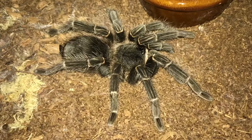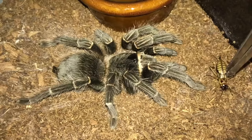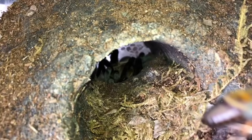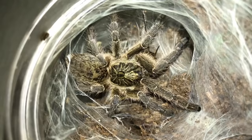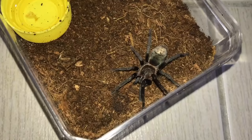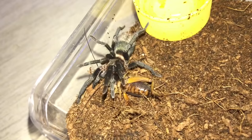Here's my big Lasiodora parahybana, the Brazilian Salmon Pink Bird Eater. Since she's big I'm gonna give her a couple more crickets — I think three should be enough for now. You can tell she's happy. We've got my cobalt blue in there — there we go. Here's a little Ceratogyrus marshalli, little Great Horned Baboon. And that's the Ceratogyrus meridionalis, the Zimbabwe Grey Baboon.